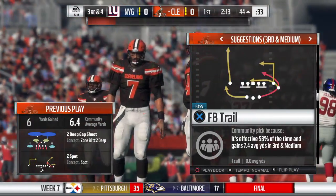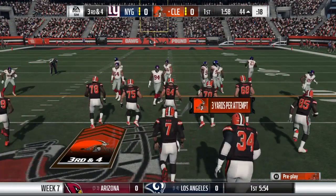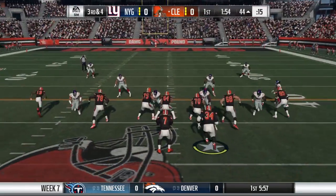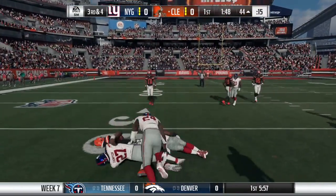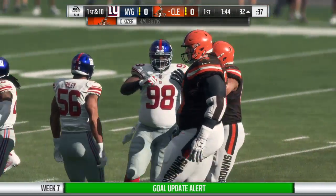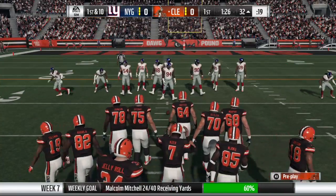Six yards is the pickup, and that'll lead to a third down. Working out of the gun, here's Kaiser. Left side — that's caught by Mitchell. He's taken down, but not before picking up the first, thanks to a flashy little spin move. That'll move the sticks for the Browns, a gain of 12.